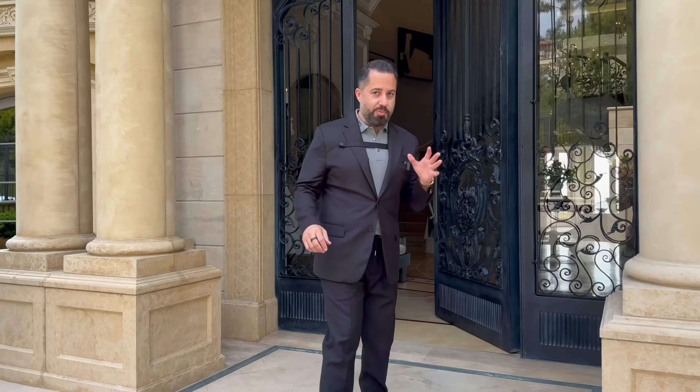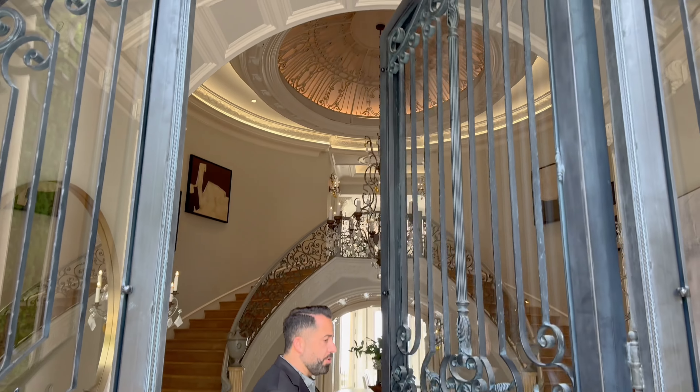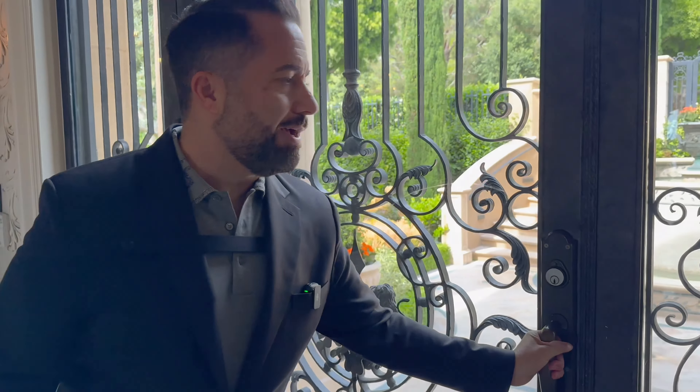This is one of my favorite properties ever, primarily because of the scale. Look at the door — how substantial, it almost takes two hands to open. A lot of homes have amazing features, but this one ties in the best of what this part of Orange County, Newport Coast, offers. You've got the scale, the architecture, all the detail, and amazing ocean views.